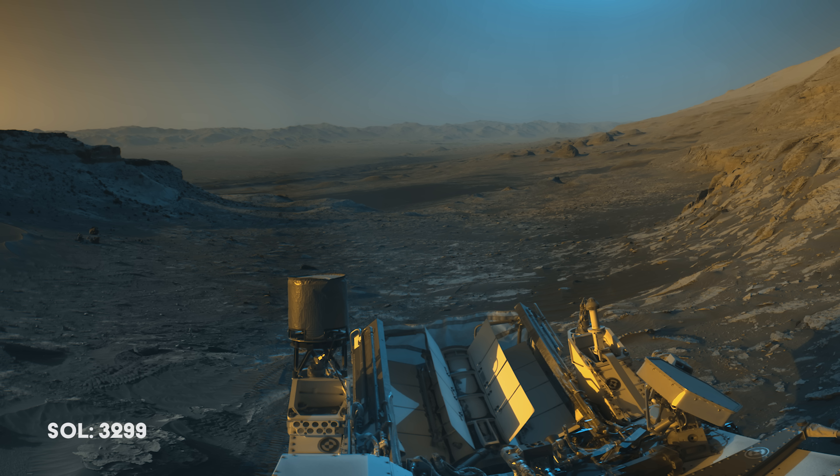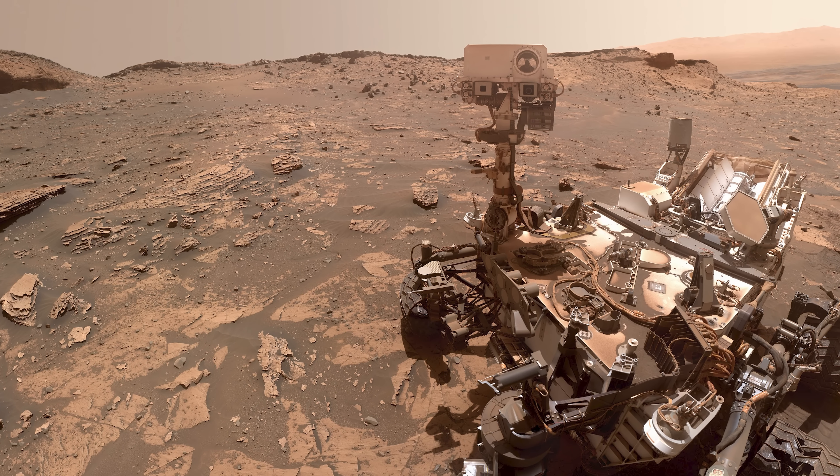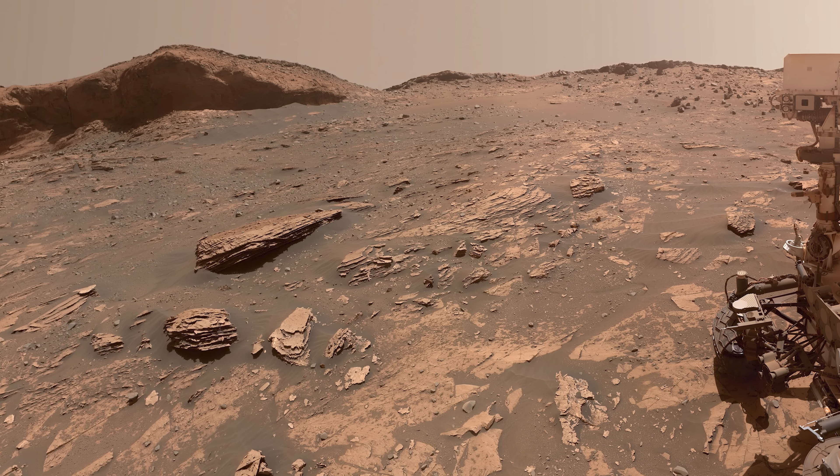Curiosity took this image on Sol 3299 and it's been described as a picture postcard from Mars. It shows the path back down Mount Sharp, and Rafael Navarro Mountain could be seen on the right. Curiosity takes a selfie on the way to Maria Gordon Notch.